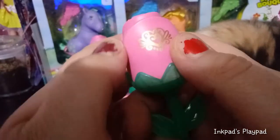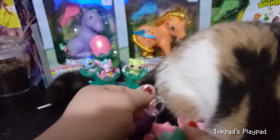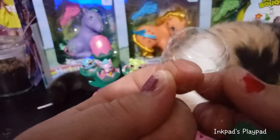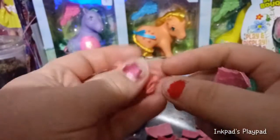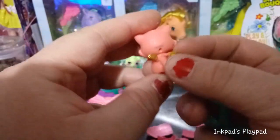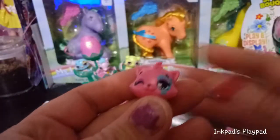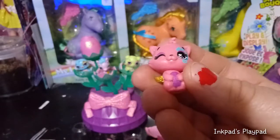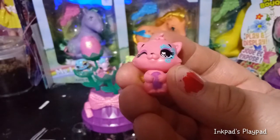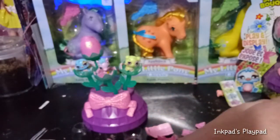Our next flower here — for the record, Blaze is not helping, she just wants to be in the way. This is Spring Kitty Can in a dark pink — well, like a salmon pink almost, darker than the other pinks we've seen. She's wearing purple eyeshadow with a purple belly and a light blue eye tattoo. I'd say these are very springy.